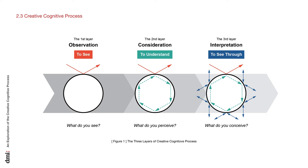The first layer, observation — represented by the orange line like a light — asks: 'What do you see?' You see the reflection and surface of the object. The second layer, consideration, is about understanding — you see not just the surface but also inside, behind the scene. So 'What do you perceive?' is the second question. The third layer, interpretation, is to see through — not just the exterior or interior, but from different perspectives. 'What do you conceive?' is the ultimate layer.